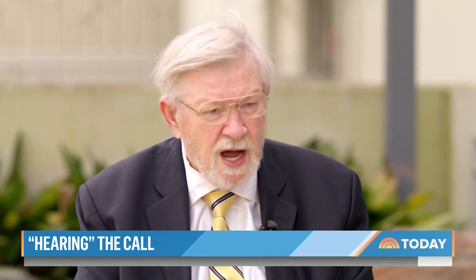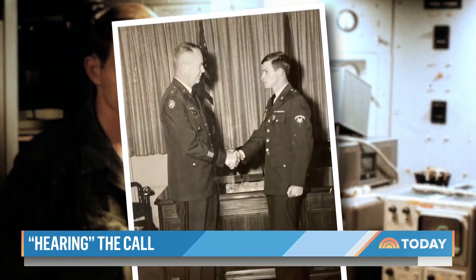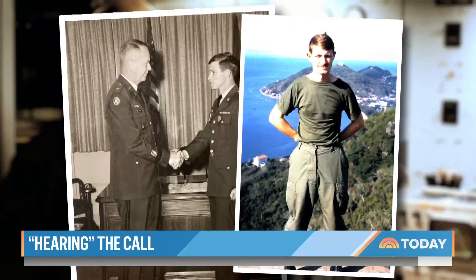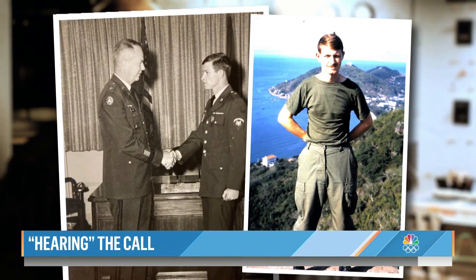Were you okay with being the guinea pig? Absolutely. I'm a veteran — I fought in Vietnam. And I have many brothers here. If it helps one of them with a similar hearing issue, then I think it's well worth the effort.